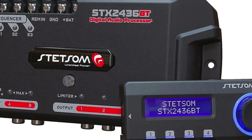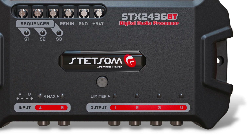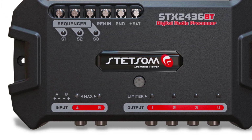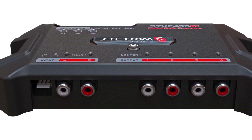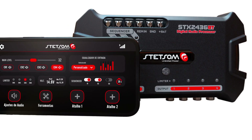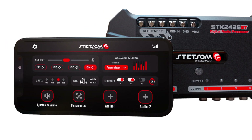Audio quality is exemplary with detailed, transparent sound thanks to components like the ESS Sabre 32 DAC. I was also impressed by its rugged aluminum construction built for long-term use. When you factor in its dual wireless and wired control functionality alongside robust processing abilities, the ST-X24-36BT is a very versatile option for those wanting customizable tuning on the go or from the driver's seat.